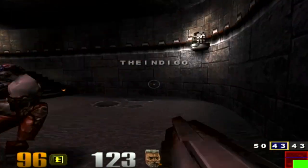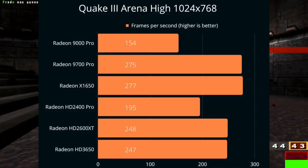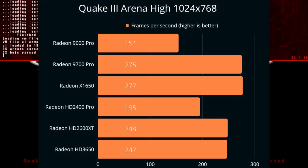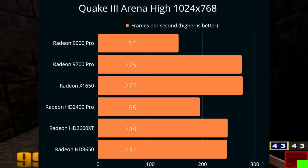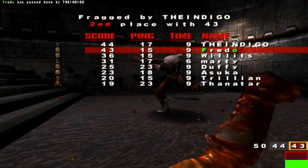Our next game, Quake 3 Arena from 1999, offers a little bit more CPU scaling as observed in these benchmark results. The Radeon 9700 Pro and X1650 are very close, with 275 and 277 FPS respectively. The 2600XT and 3650 put up a good show, reaching almost 250 FPS, but the HD 2400 and Radeon 9000 Pro are just a little bit behind.